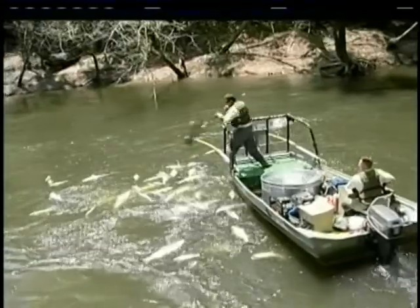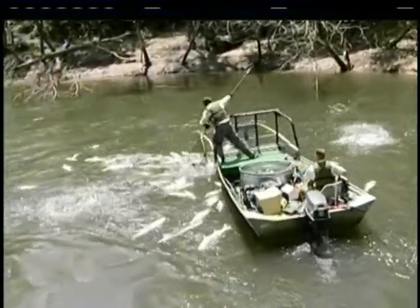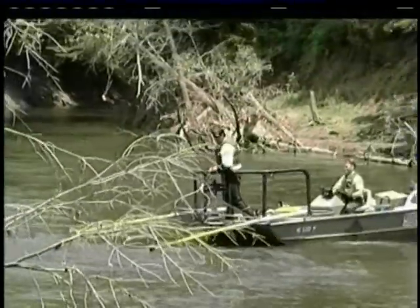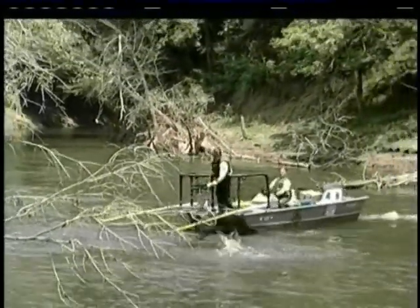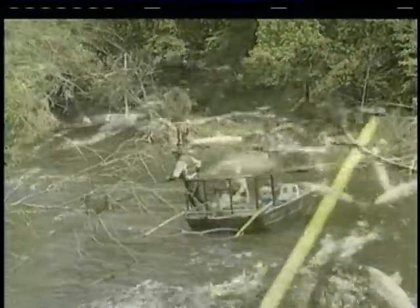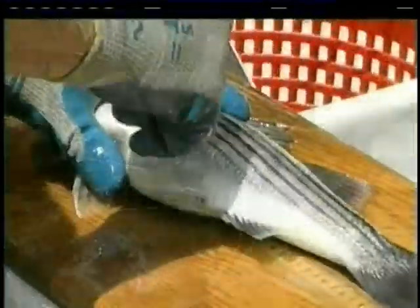What we're watching here is wildlife biologists capturing striped bass during the annual spring spawning run. A special boat is used to stun the fish with electricity. A generator onboard sends current through the arms you see sticking out at the bow of the boat. After they're netted, the fish are placed in a recovery tank, and after they're measured, weighed, and tagged, they're released unharmed.